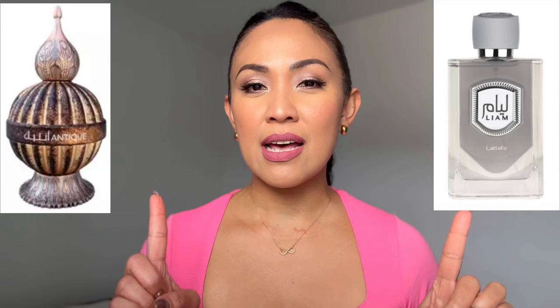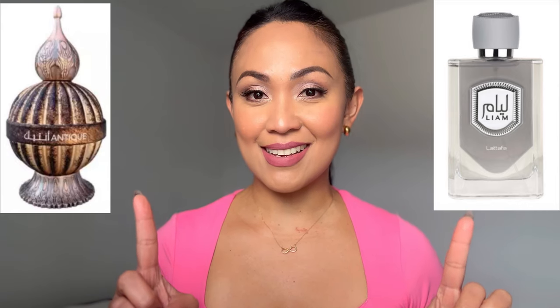Hi guys, it's Joanna. Today I'll be talking about two intriguing fragrances from Latafa: Latafa Liam Silver and Latafa Niche Emirati Antique. Last week I reviewed 19 viral Middle Eastern fragrances and when I discussed these two, I asked if you wanted a more detailed comparison review — and a lot of you said yes, so here I am doing it for you.